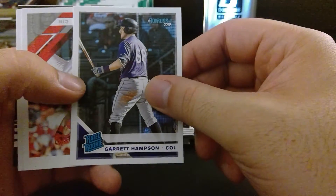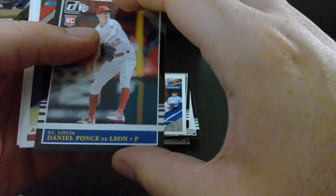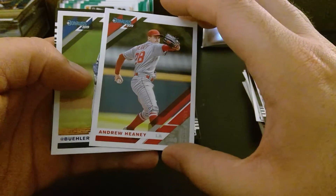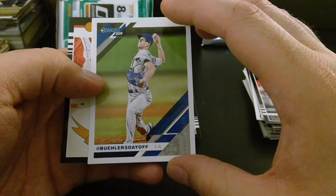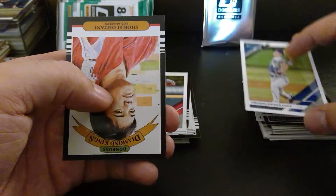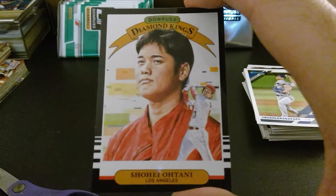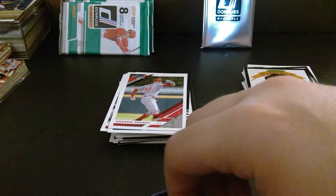We got Garrett Hampson — I believe he plays second base, definitely infield. Eugenio Suarez, love that guy. Andrelton Simmons. Justin Smoak, switch first baseman with power. Got Daniel Ponce de Leon rookie card — I like him just for his name. Andrew Heaney, back from injury, good pitcher. And what is this? 'Bueller's Day Off' for Walker Buehler — I love that, that's funny. And our Diamond Kings: Shohei Ohtani. That is amazing.